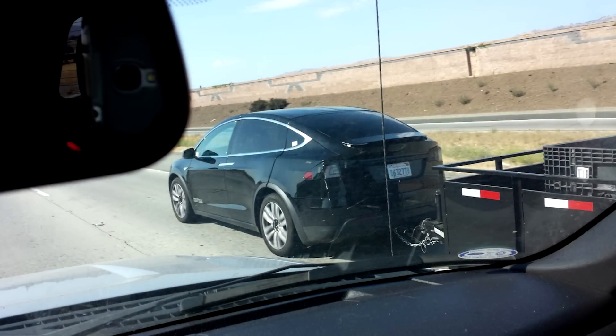In fact, in some of the test photos here, you can actually see where a Model X was actually pulling a trailer down the freeway.